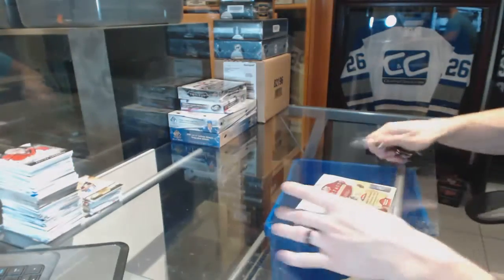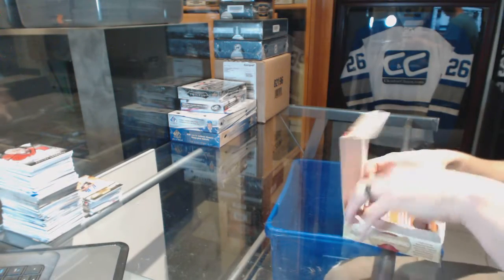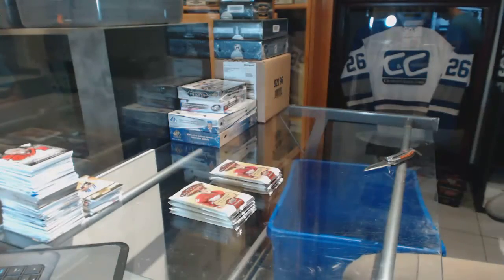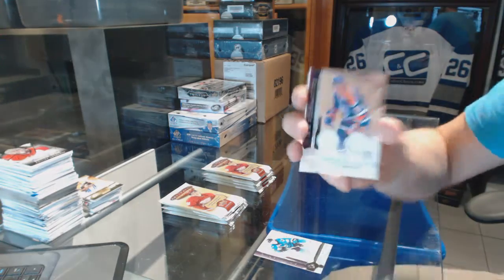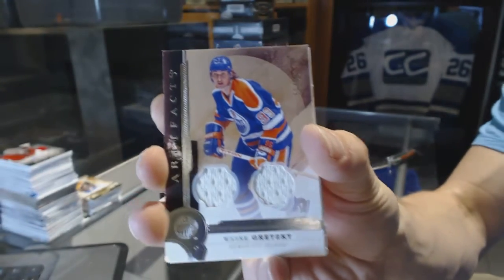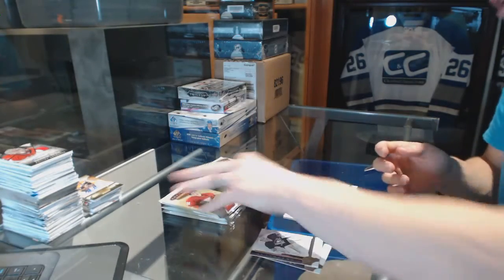Now onto the 16/17 Artifacts. We've got a legend dual jersey, number 99 for the Edmonton Oilers, Wayne Gretzky — dual jersey out of 99 for the Oilers.